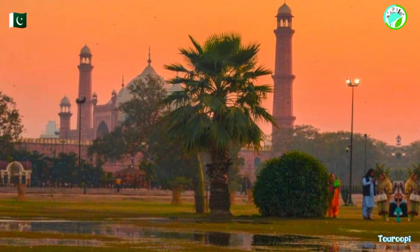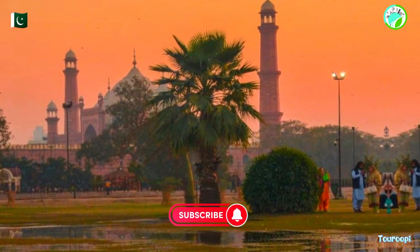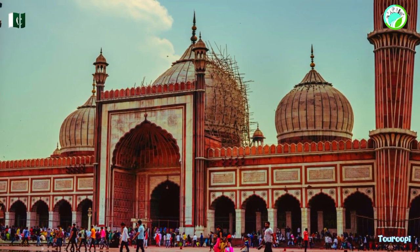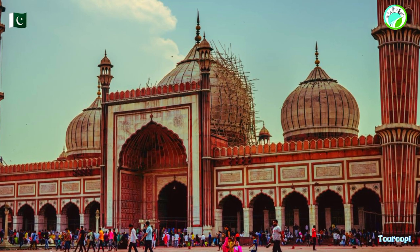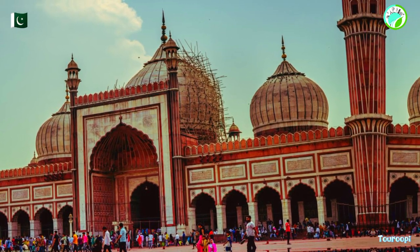Visiting the Badshahi Mosque is not just about experiencing its architectural beauty; it also provides an opportunity to connect with the spiritual fabric of Pakistan. Witnessing the devotion of worshipers during prayer times and observing the mosque's role in their lives offers a unique cultural insight.